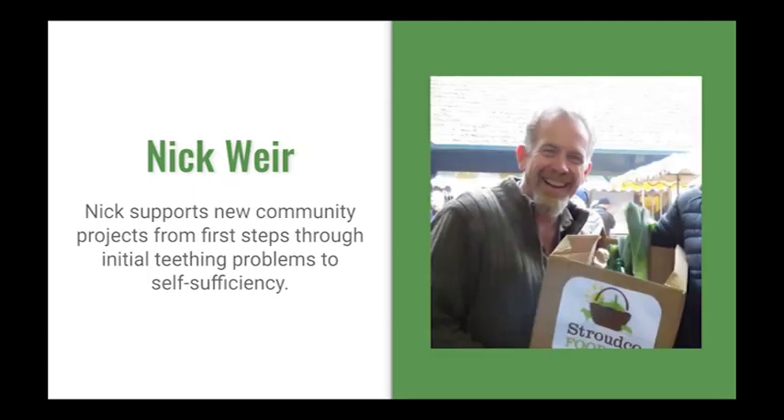This is Nick. Nick has been working with community food enterprises since 2001 and he's the founder of Stroudco Food Hub and Stroud Community Agriculture before helping to start OFN UK. He works as a client-centred facilitator with development agencies and other support organisations to develop community resilience, and also supports new community projects from first steps through initial teething problems to self-sufficiency.